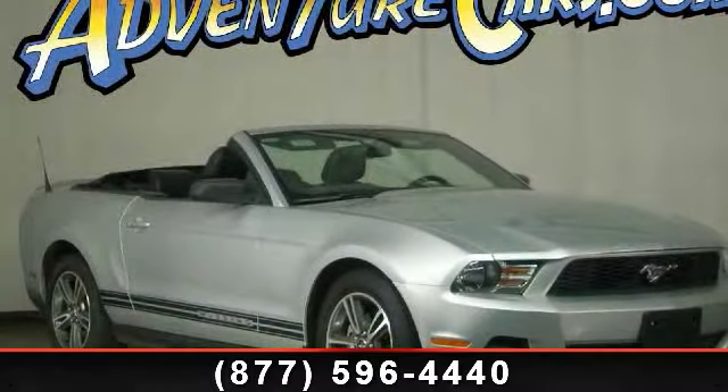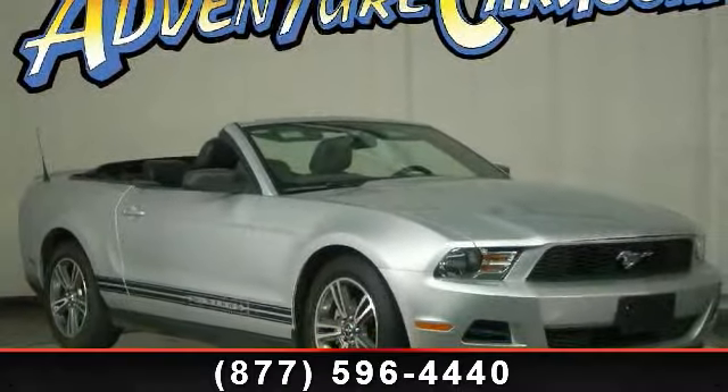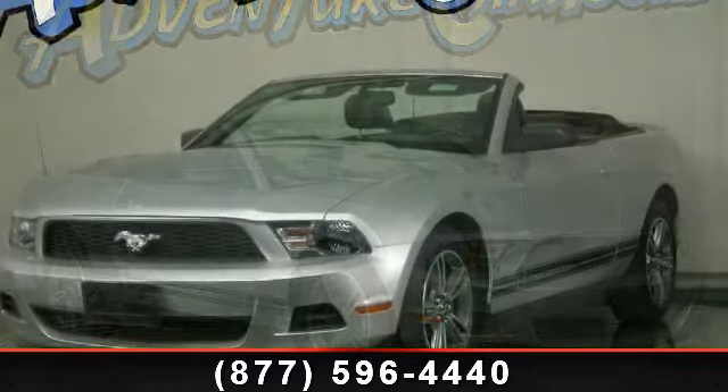Check out this 2010 Ford Mustang V6. This may be the set of wheels you've been looking for.